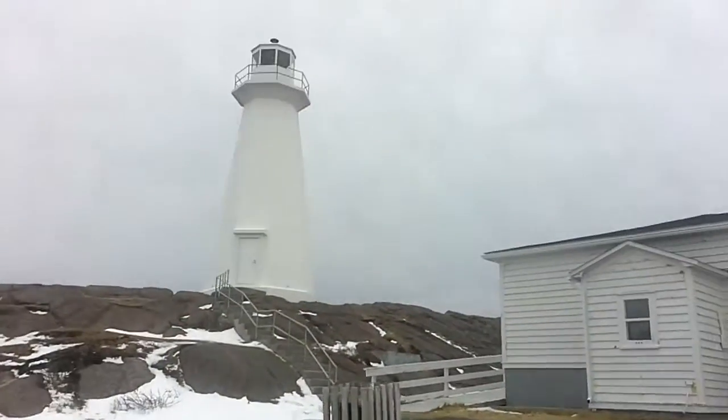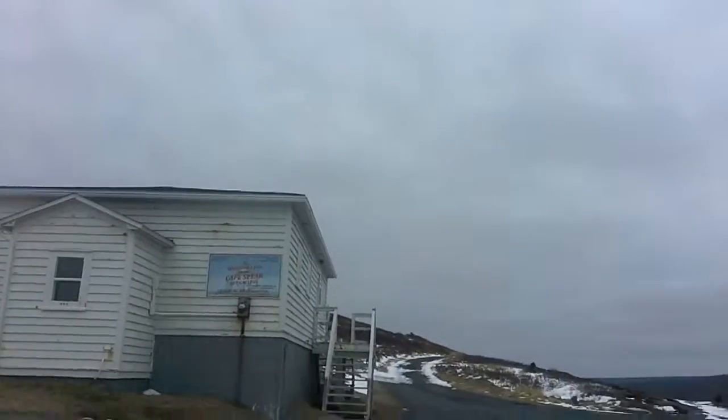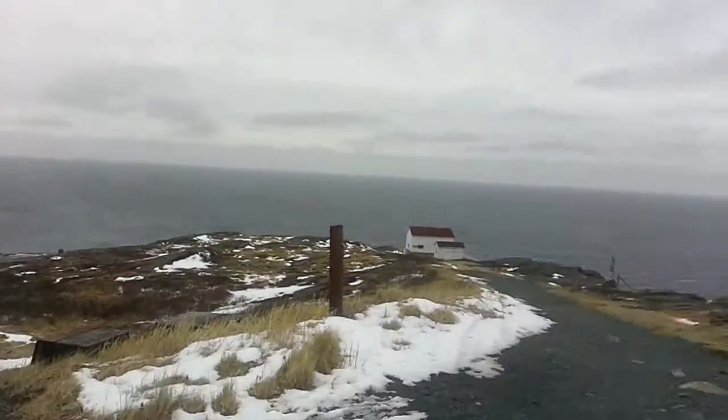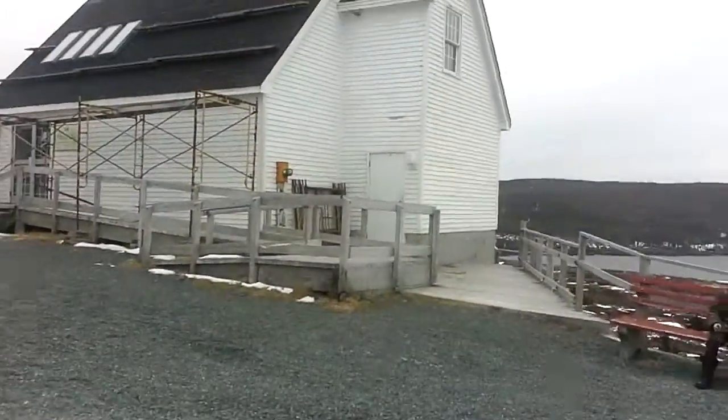We've got the historic Cape Spear lighthouse just above our heads here, some visitor centers and old buildings, and we're way up at the top. Still out here at Cape Spear, of course.